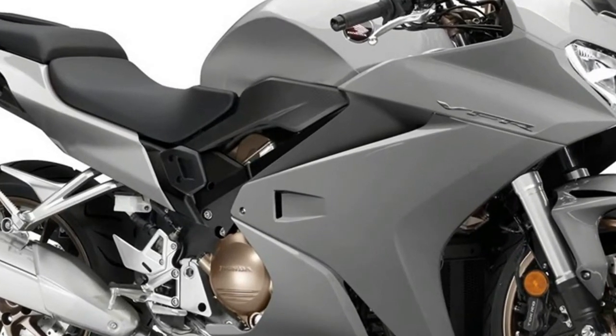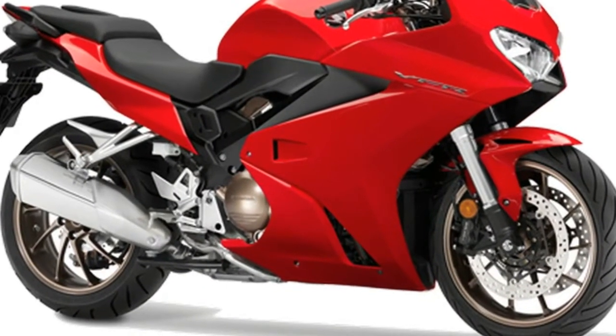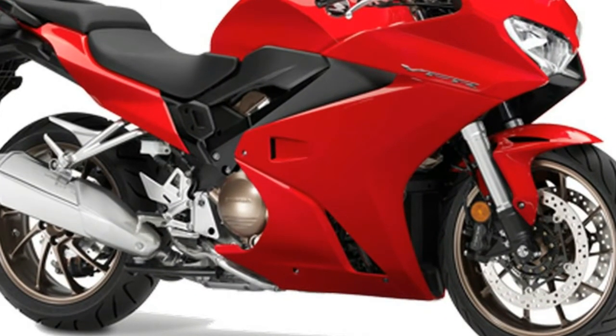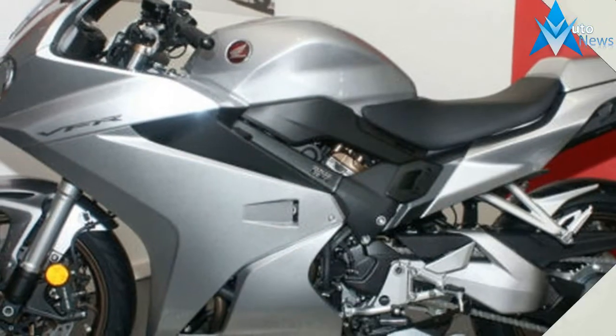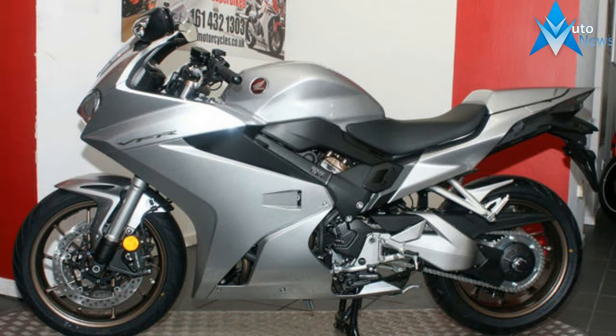That said, I was never smitten with the 800 and like many had mixed feelings about the VTEC version. So when I tested a significantly new VFR 800F in April and found it revitalized, then had the chance to run one for the remainder of the year, I jumped at the chance.